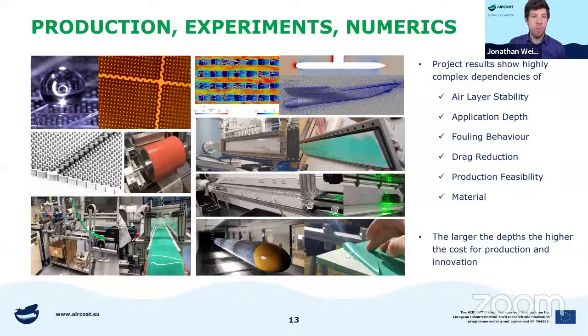We had our experiences with the self-adhesive foil and used it throughout the project in different situations. There is the production of the air coat foil — you can see the structure that has been mimicked by the Salvinia plant. We did some numerical simulations and some physical experiments, and all our project results show that there are complex dependencies on air layer stability, application depth, flow behavior, drag reduction, production feasibility, and the choice of the correct and most suitable material. There is also the problem that the larger the depth, the higher the cost for production and innovations.